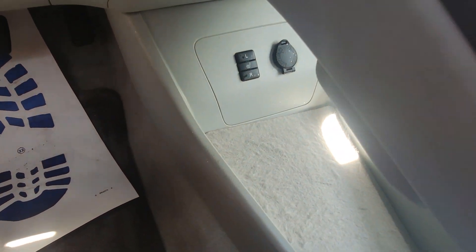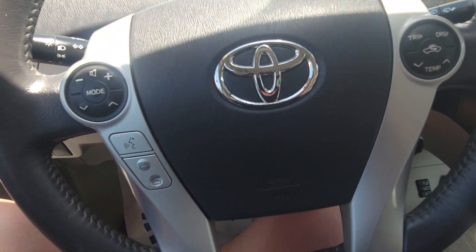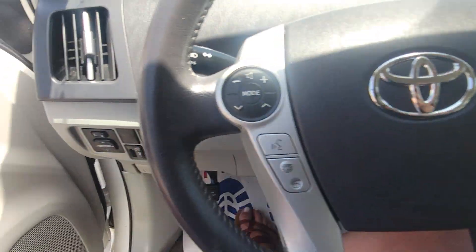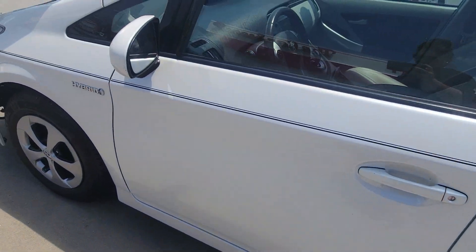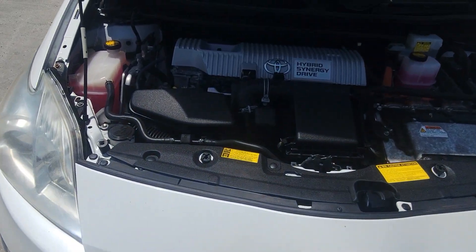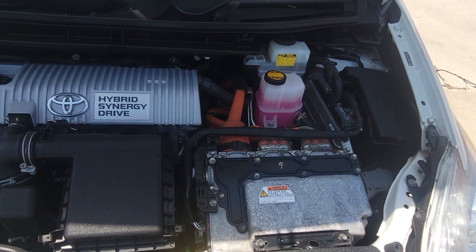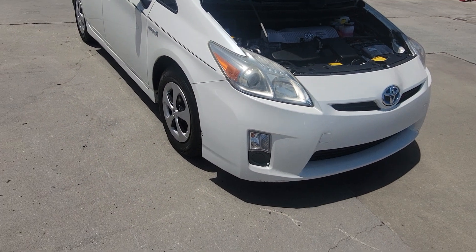It also has heated seats. Bluetooth. And that is our 2010 Prius.